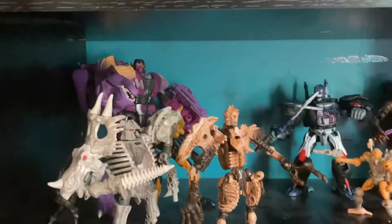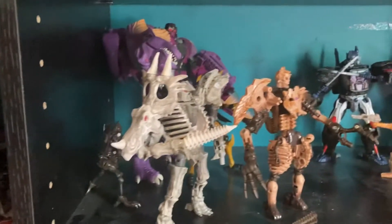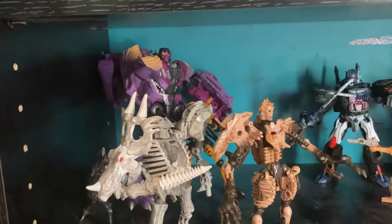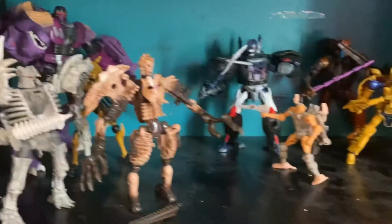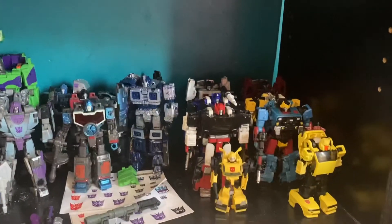Here's the Kingdom Beast Wars guys. I don't have Airazor yet but she's in the mail — Megatron, Blackarachnia, Primal, you know. Then this is one of my extra shelves.